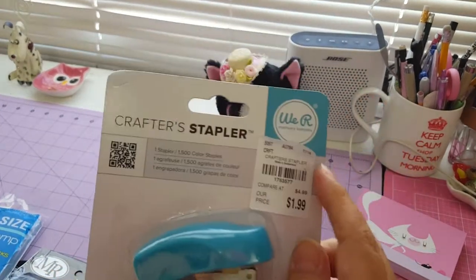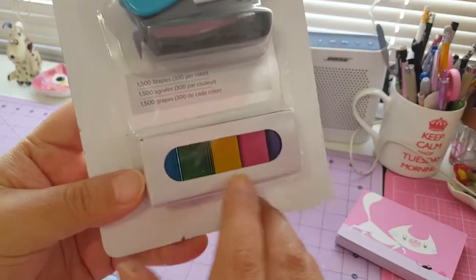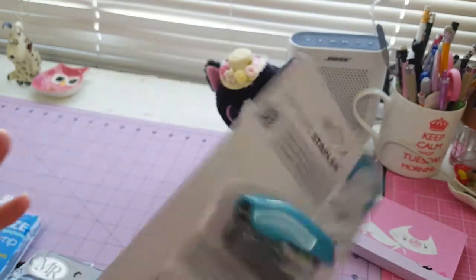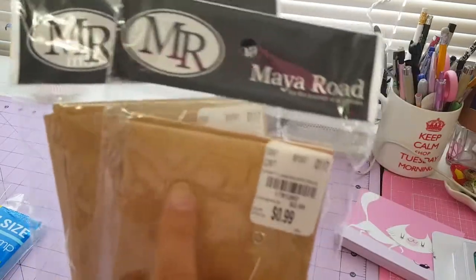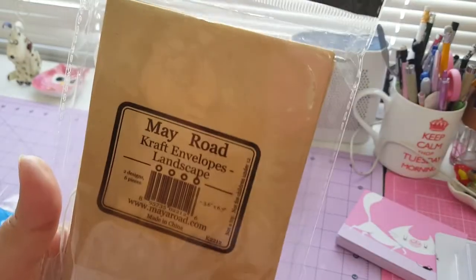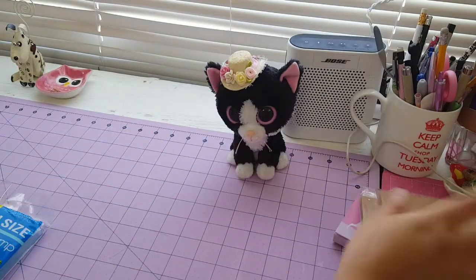I found this stapler, and this is the number. I love the colors — the color is so really cute and I would like to use this. And then I found these two pockets. I think they're all really perfect. The Maya Road is perfect for making my crafts.